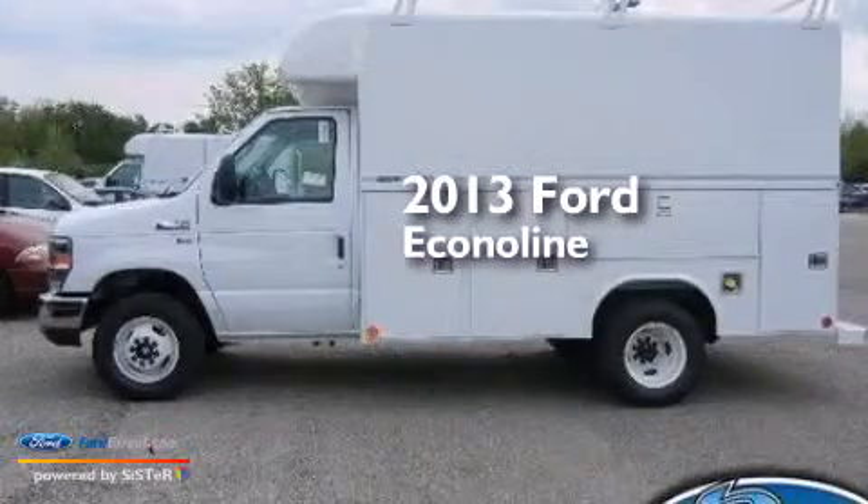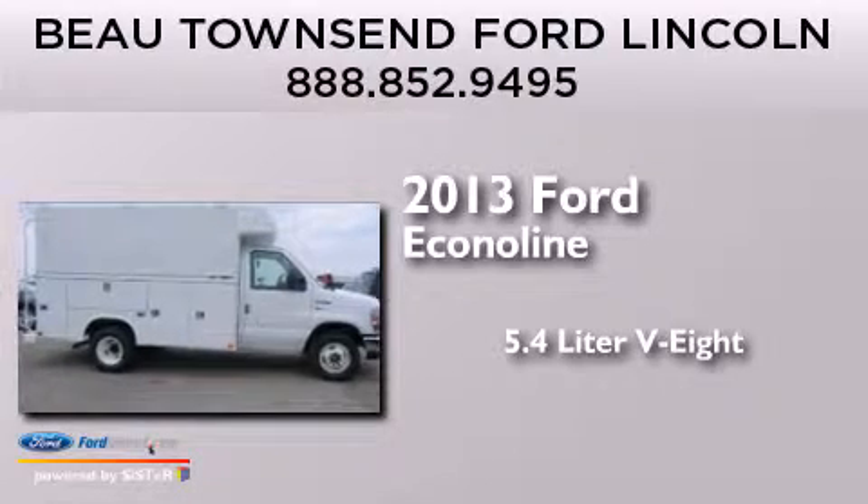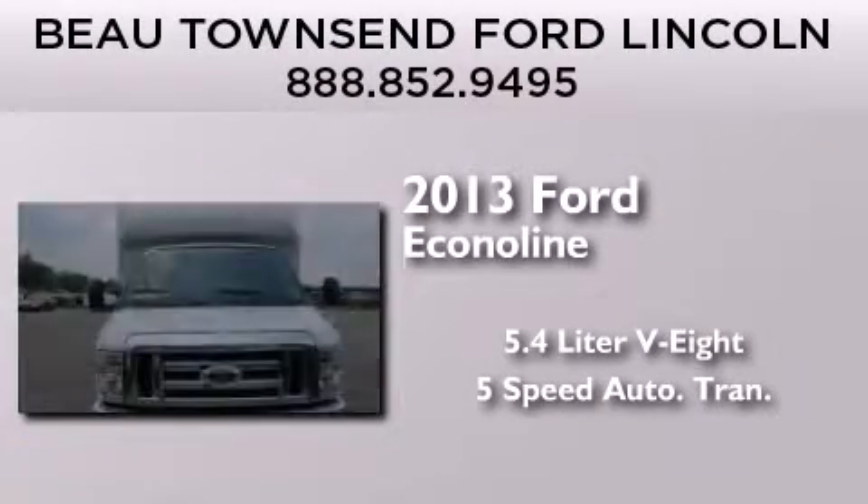This is a brand-new 2013 Ford EconoLine. It features a 5.4-liter, eight-cylinder engine and a five-speed automatic transmission.